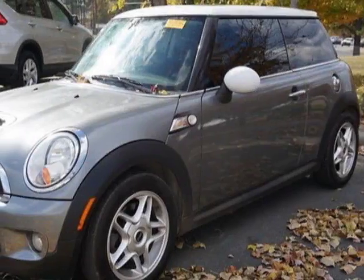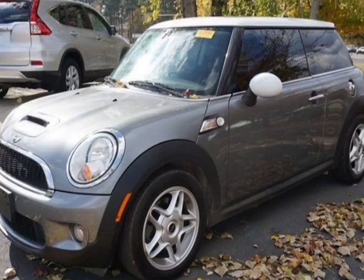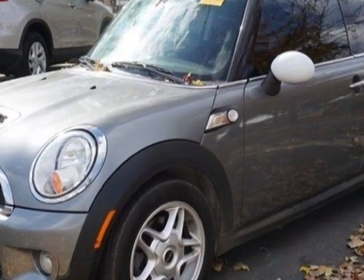Come take a look at this 2009 Mini Cooper Hardtop. This Cooper Hardtop has just under 106,500 miles.